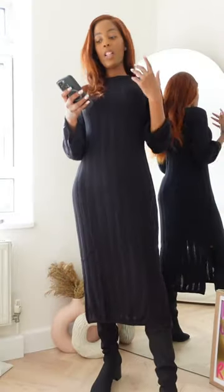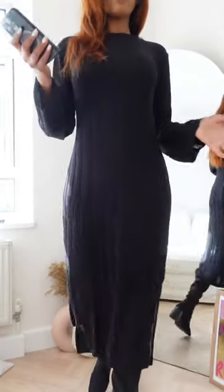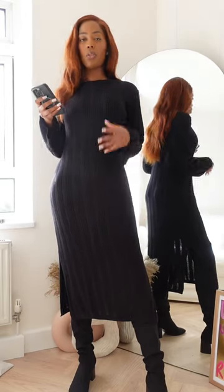Let me do the next dress. Outfit number two — I've kept on the same boots and I'm wearing this rib knit bodycon dress. This is actually part of the Divided range, so it's only $29.99, which is quite a cheap price. I'm wearing it in a small — I think it will double up nicely.